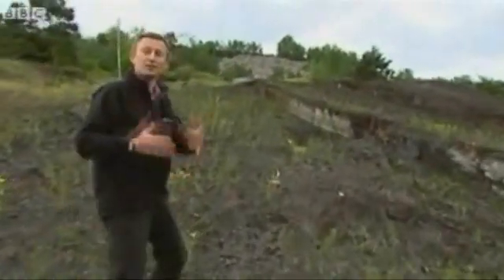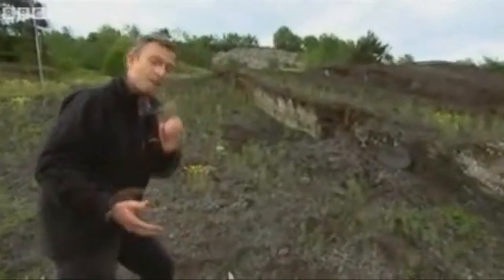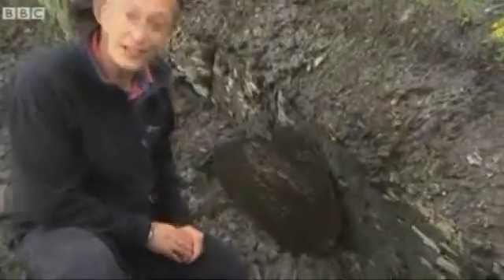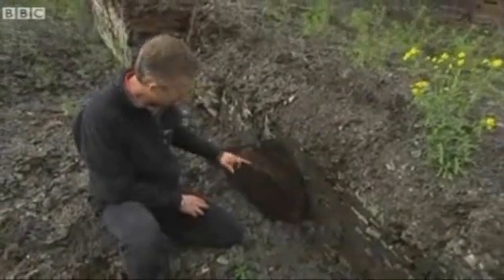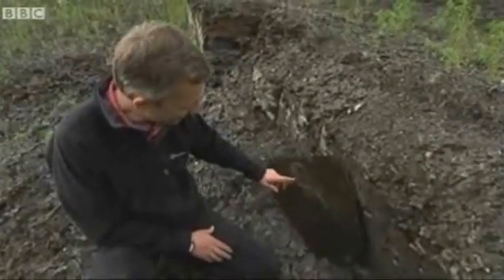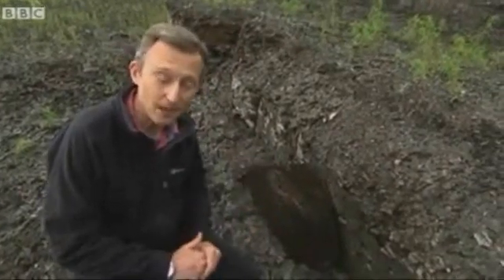Thousands of incredibly preserved creatures have been dug up here — bats, lizards, species of crocodiles, all sorts of things, including miniature horses the size of dogs. This gives you some idea of the sort of things that have been dug up here. This is a bowfin, 47 million years old, probably, like Ida. You can see the tail here, and even the gills. There are literally thousands of fish and other animals here, still waiting to be dug up.